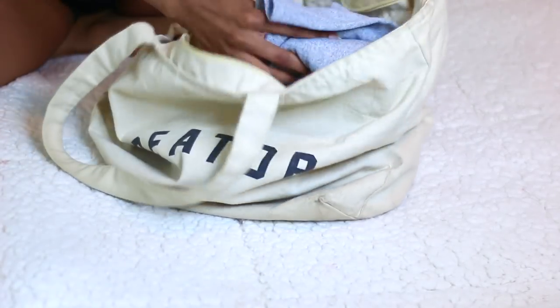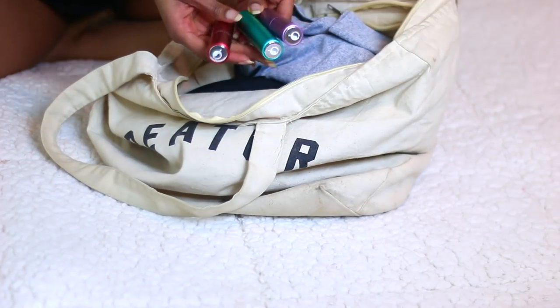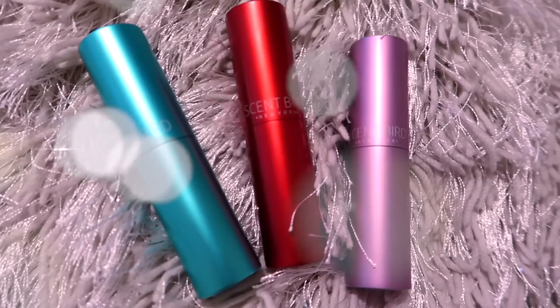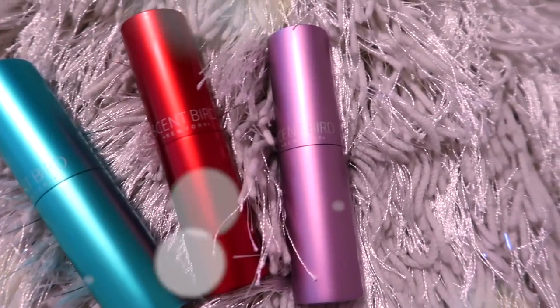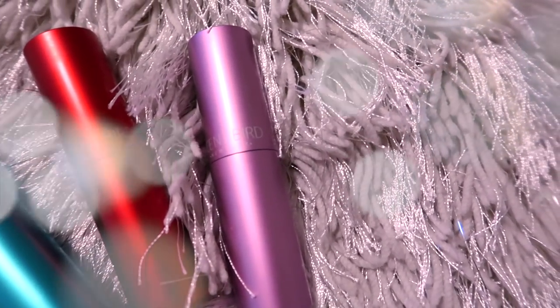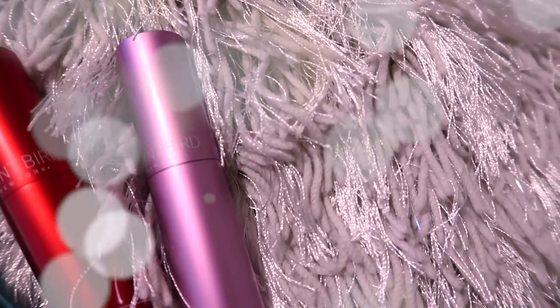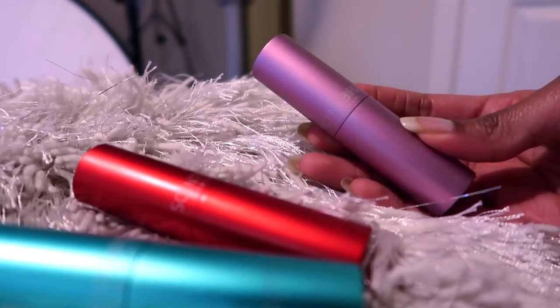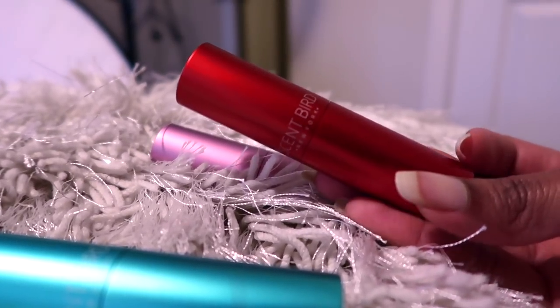I'm going to pack my gym bag because sometimes after the gym I may go meet my boyfriend, which is why I'm packing my perfumes from Scentbird. Scentbird is sponsoring this video today, so thank you to Scentbird for sponsoring this content. If you have not heard about Scentbird, you have to know about this.